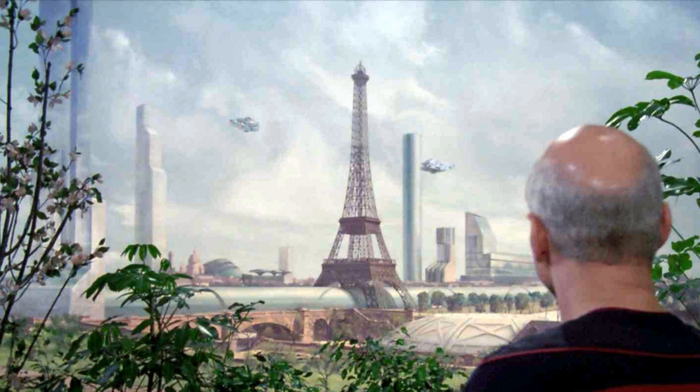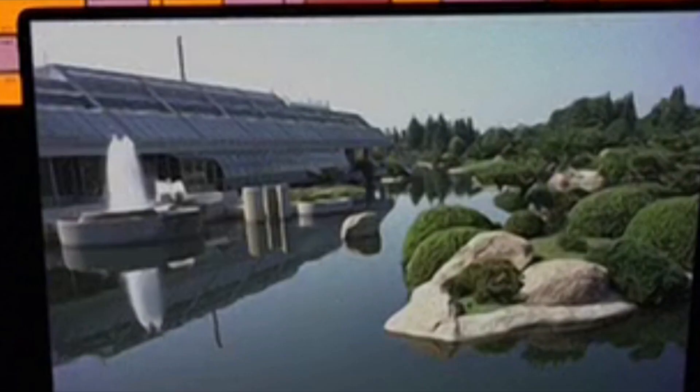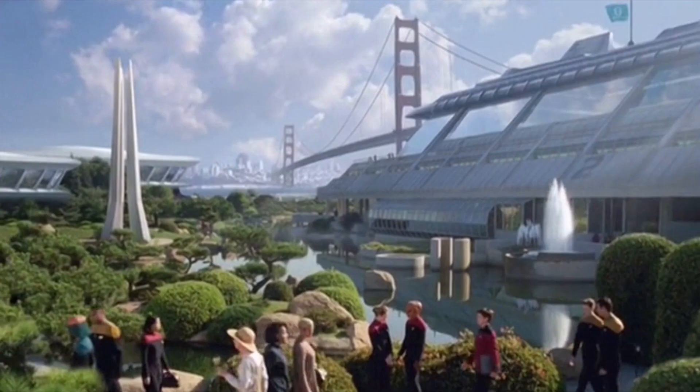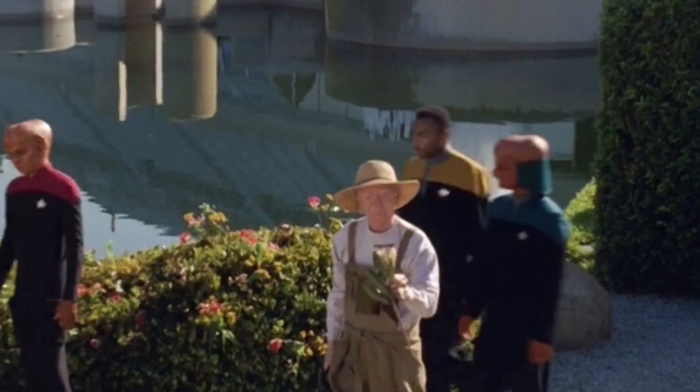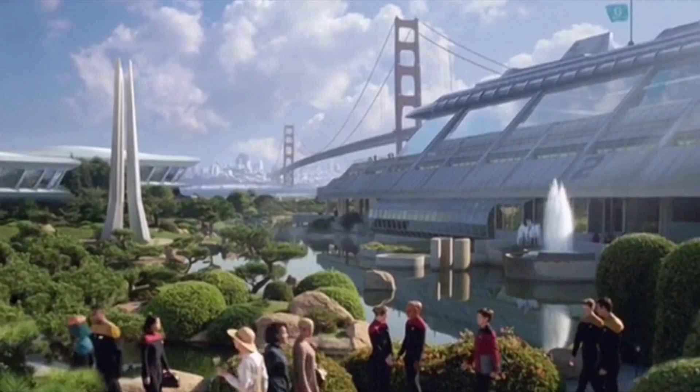The next time we saw the Academy was in Voyager, in the episode 'In The Flesh,' and the Academy no longer had that big building. It was only the usual building — the water reclamation plant in reality — and suddenly that huge building was no longer there. We could also see Ferengi Ensigns. This is obviously supposed to be the most modern version of Starfleet Academy, so what happened to that building? There is actually an easy excuse: that episode was actually a simulation made by Species 8472.